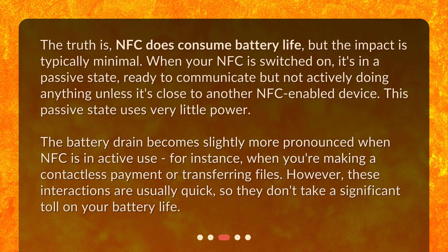The truth is, NFC does consume battery life, but the impact is typically minimal. When your NFC is switched on, it's in a passive state, ready to communicate but not actively doing anything unless it's close to another NFC-enabled device. This passive state uses very little power. The battery drain becomes slightly more pronounced when NFC is in active use — for instance, when you're making a contactless payment or transferring files. However, these interactions are usually quick, so they don't take a significant toll on your battery life.